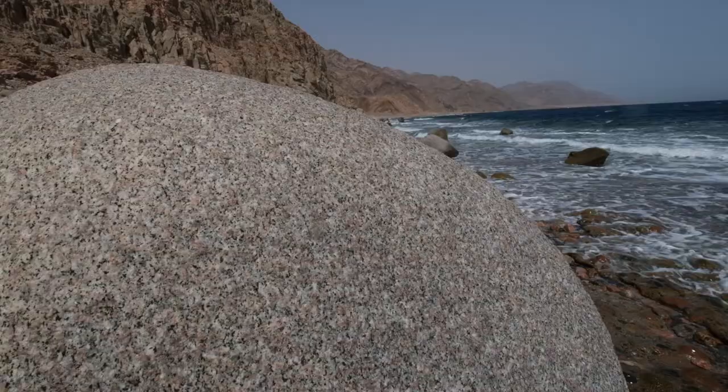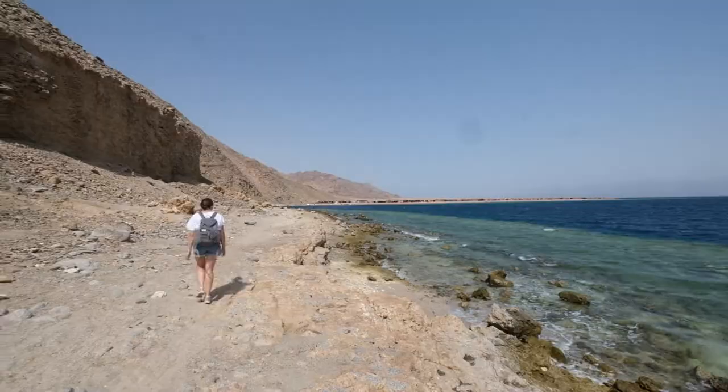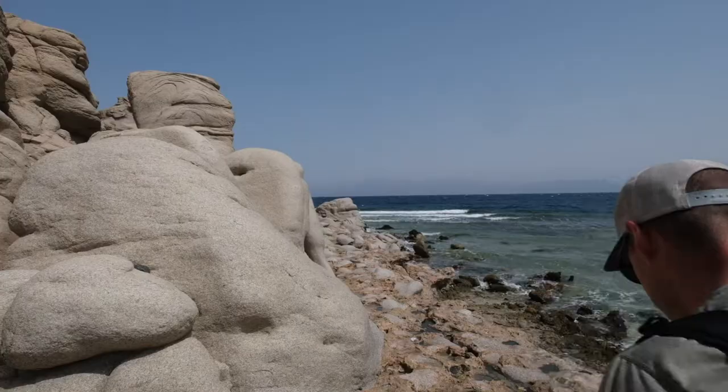This coastline honestly doesn't even seem real. These desert mountains just come right down into the Red Sea and the water goes from this turquoise green to the deepest blue that I think I've seen.